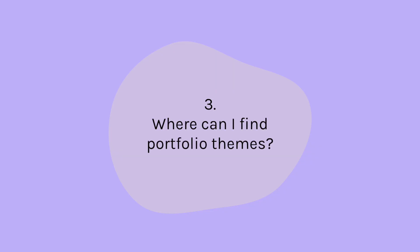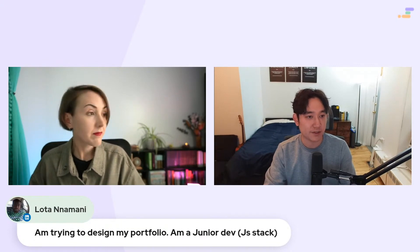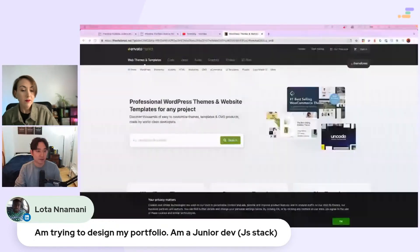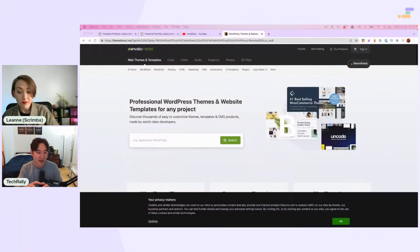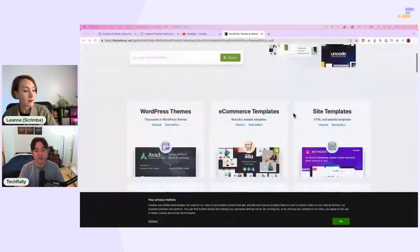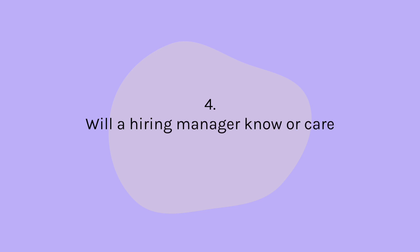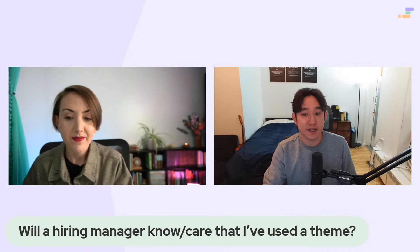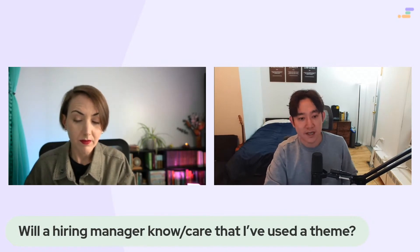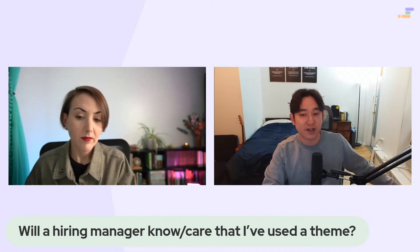For paid resources, a website called ThemeForest is pretty good — price ranges are between about five to fifteen dollars. There are also free resources, but you'd have to keep a watermark. It's really up to you whether it's worth spending five to fifteen dollars on a theme. Hiring managers will know if they've seen the theme before, so I highly encourage you to customize certain things once you feel confident.